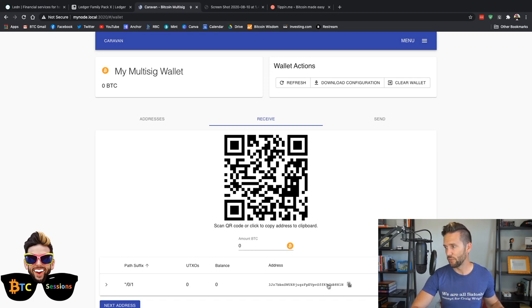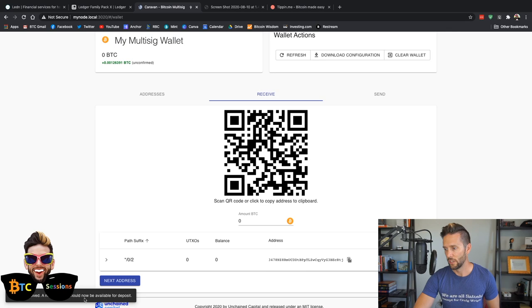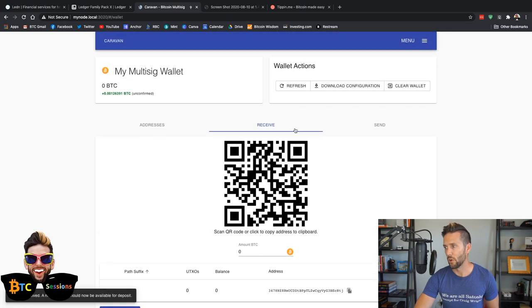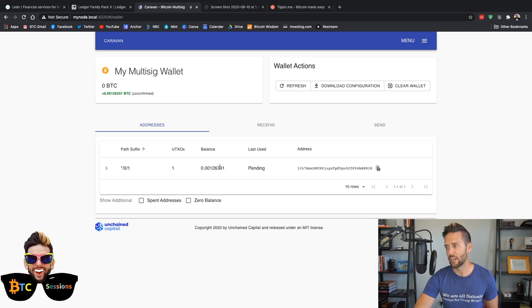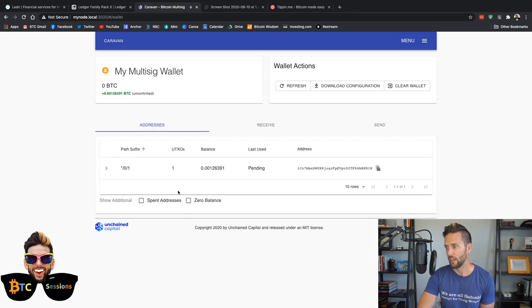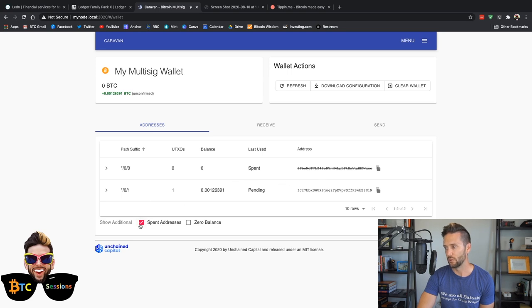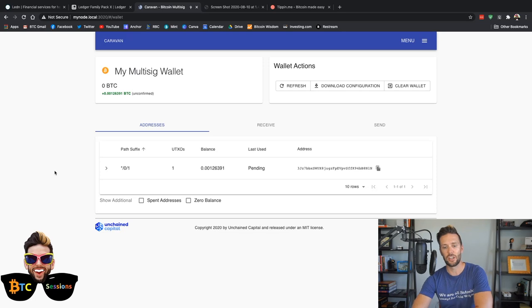I should get a notification on the screen in Caravan — there we go: 'Deposit received, a new address should now be available for deposit.' So as soon as I receive funds, I get a notification. I can go back to Addresses and see a pending transaction waiting to be confirmed on the Bitcoin network. As soon as it's confirmed, I'll be able to send it out and we'll see how multi-sig works for sending. We'll be back as soon as this transaction is confirmed.